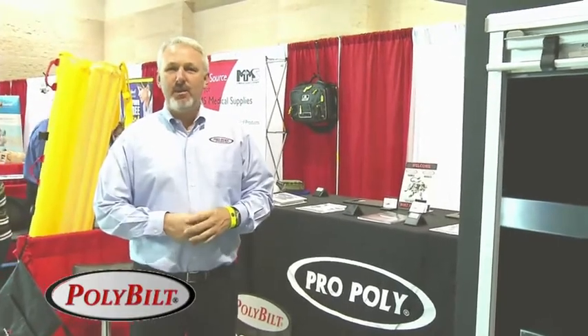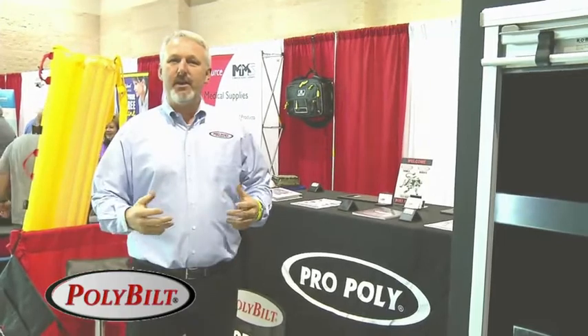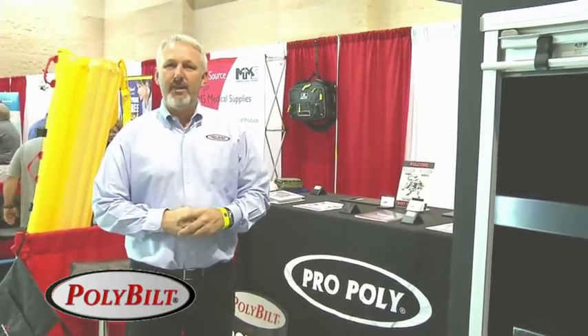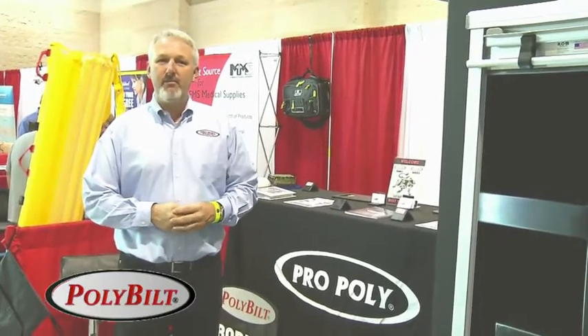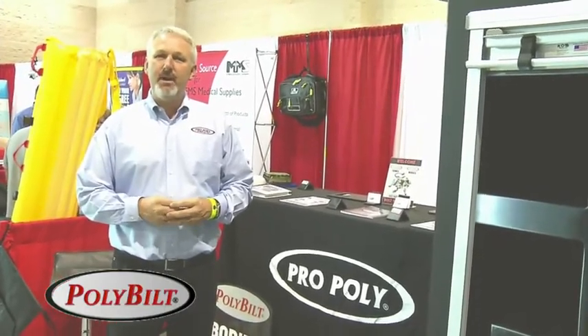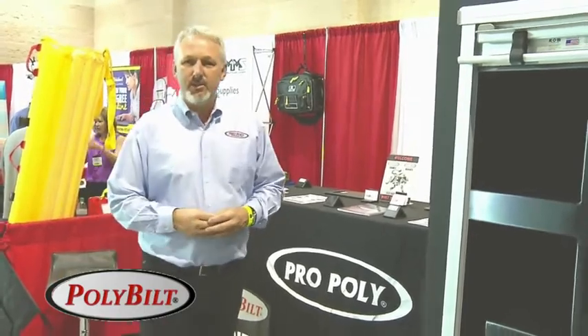Welcome to PolyBuilt TV. We're here in Daytona Beach, Florida in January 2013, kicking off the fire shows this year at Fire Rescue East. It's hard to believe we're in our 15th anniversary here at PolyBuilt Body Company and Pro Poly of America as we continue to produce bodies and tanks for the fire service industry.